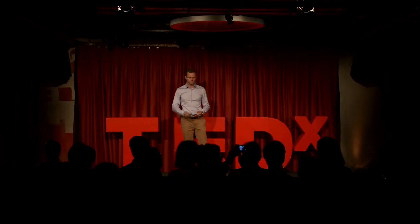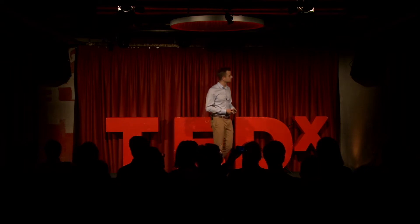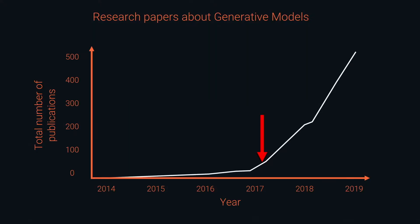To give you another impression of how new this area is, I'm going to show you the following graph. What you see here is the amount of research publications about generative models for the last few years. The first thing you will notice is it just started in 2014 — so it's a quite new field. When I did my research in 2017, you could say I was amongst the first few hundred people in this area. And now it's exploding with more than 500 publications to date.